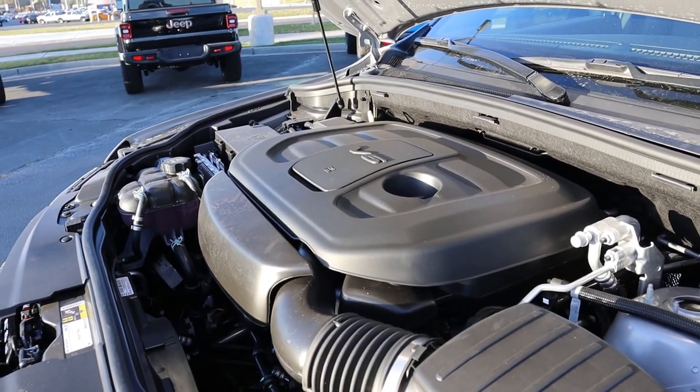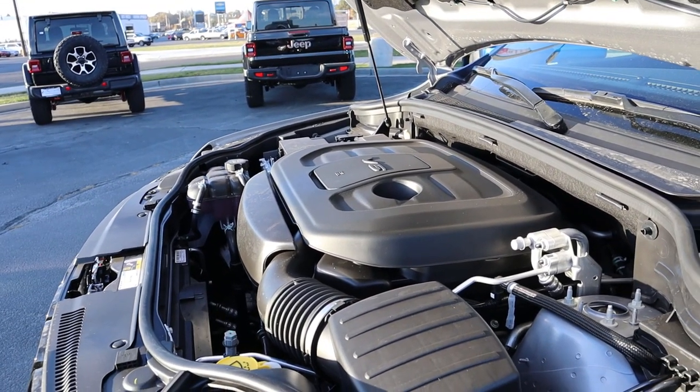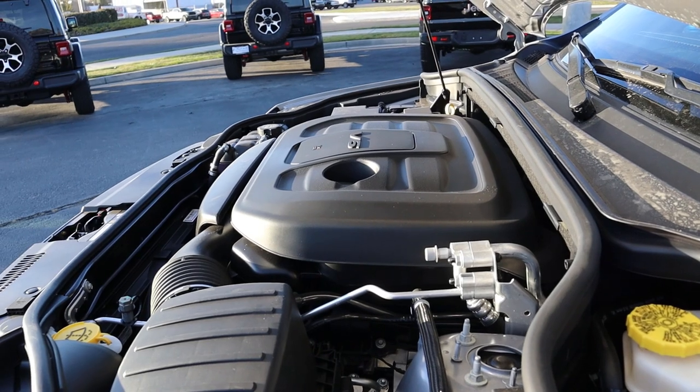Under the hood of the Laredo X, we have a naturally aspirated 3.6 liter V6 that goes through an 8-speed automatic transmission. Fuel economy is 18 around town and then 25 on the highway, with power outputs being 293 horsepower and 260 pound-feet of torque.